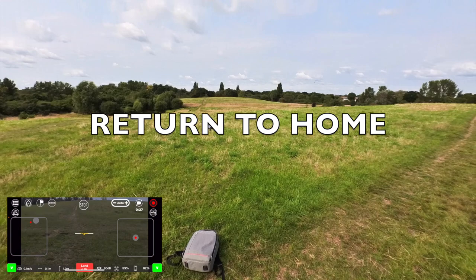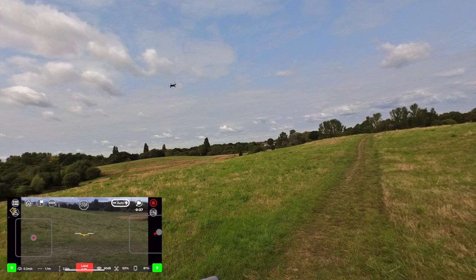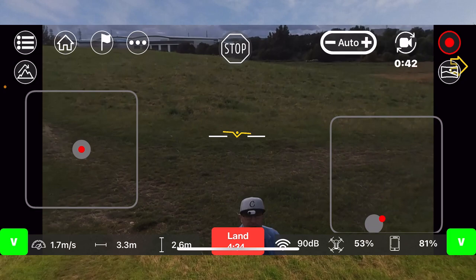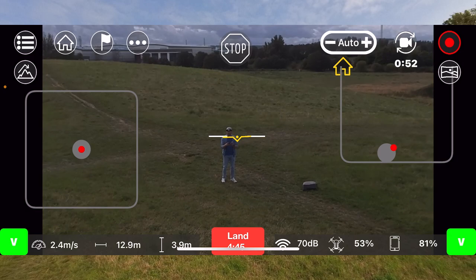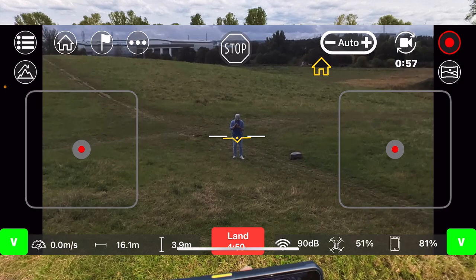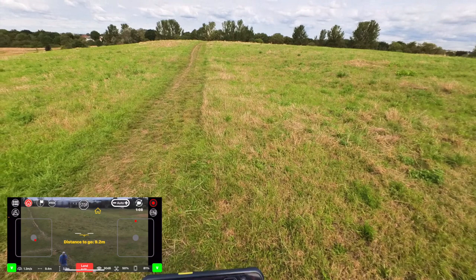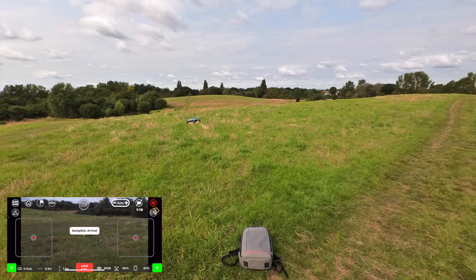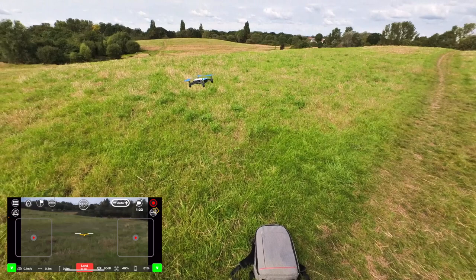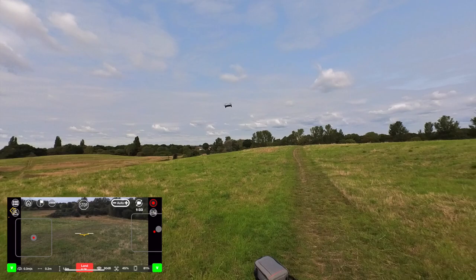I'm going to try the return to home feature. Let's go forward and now let's try return to home. This is brilliant! Let me see if it's going to land now — it will land. This is exciting. The return to home feature is working super cool. This is amazing!